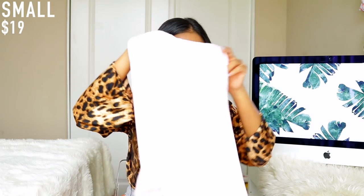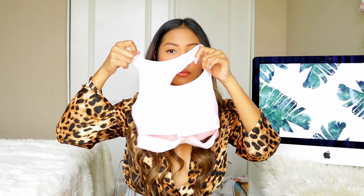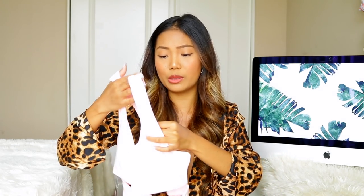Last but not least, I have this workout set I was really excited to receive, but I would not recommend it. It's a matching biker short set in light pastel pink, but it is super thin — I can literally see my hand through it, so imagine wearing this at the gym. The bra is the same — cute idea but it's just not working. I do not recommend this one.